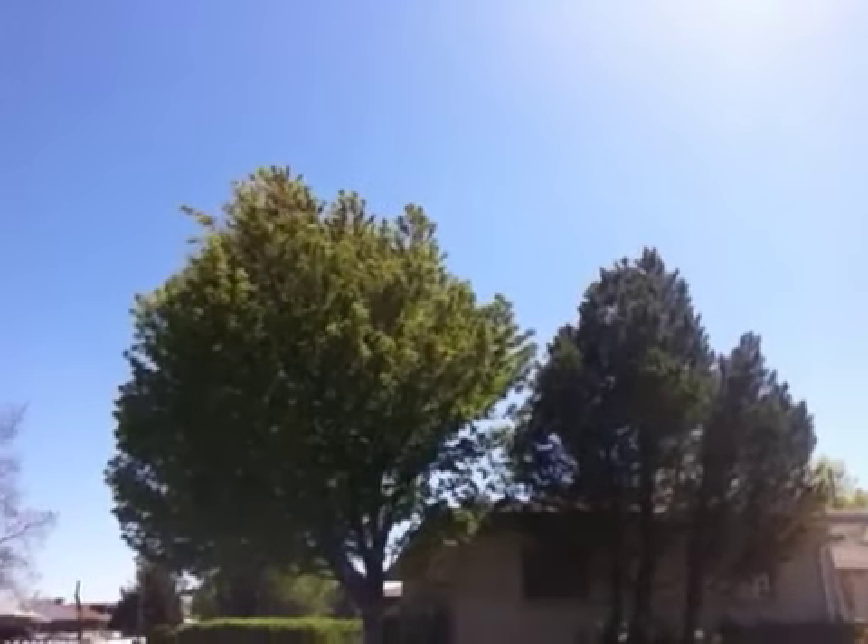I wanted to show you my cherry tree right there. My favorite, favorite tree. Just the whole tree is amazing. Let me get across the street and show you. Hope you can see it. See that? Well-shaped, gorgeous tree. Beautiful. Lovely.